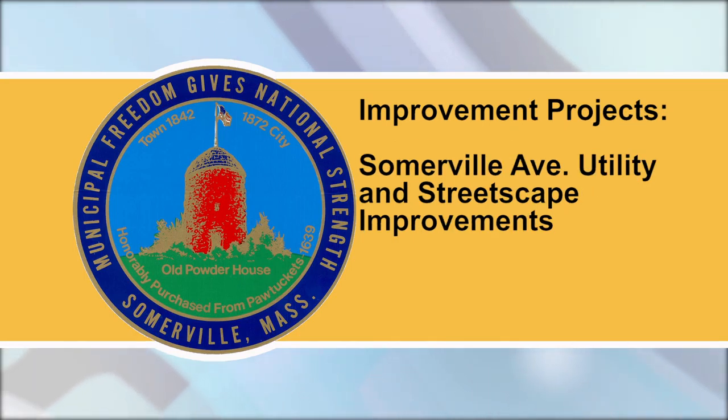Somerville Ave Utility and Streetscape Improvements: As we continue to transition out of the Dane Street detour, regular MBTA bus service will resume in Union Square on Route 87 inbound starting Saturday, June 15th, and Route 85 inbound starting Monday, June 17th. Temporary service on Dane Street and Washington Street will be discontinued. Please see the MBTA website for service advisories.